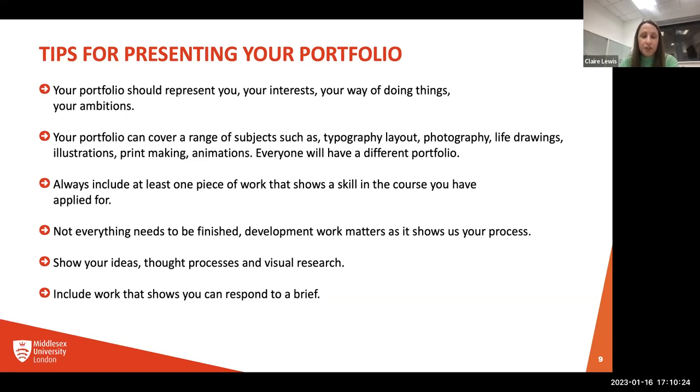Include work that shows you can respond to a brief. Most of you are probably at college now and will have been given a brief by a tutor that you've responded to — that's what we're looking for. We're looking for your response to a brief: how have you reacted to it, what have you done, and how have you put your own personal stamp on it? Hopefully those portfolio tips are helpful, and we'll go into a little bit more detail for each course now.